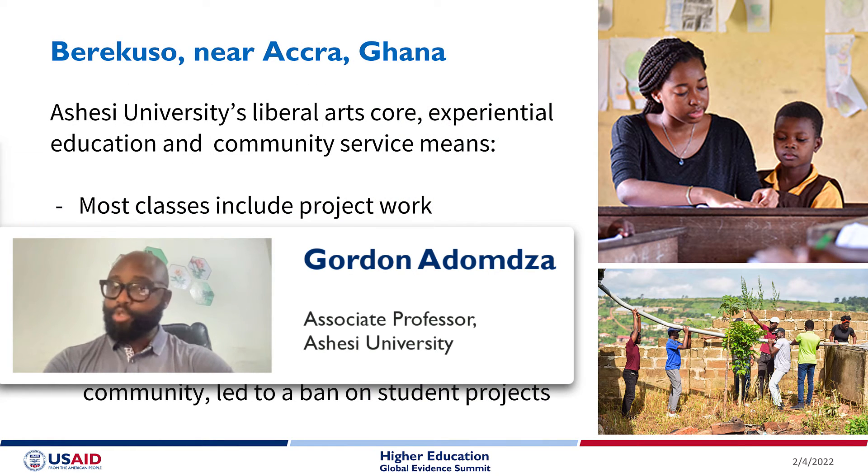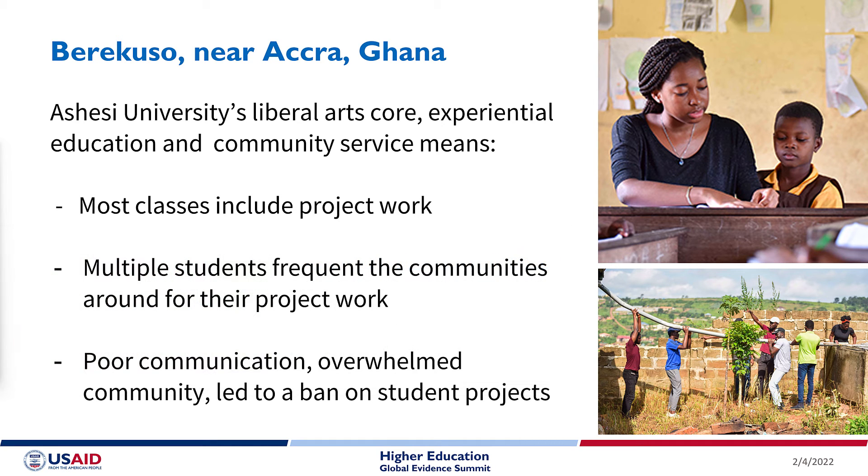Ashesi University is built on the liberal arts core with heavy emphasis on experiential education. This means that most classes include project work, and groups of students will frequently visit nearby communities to engage with users and test their solutions.